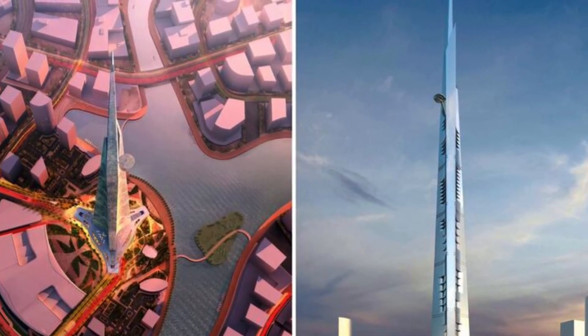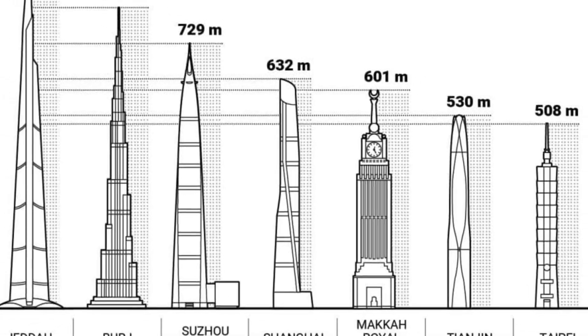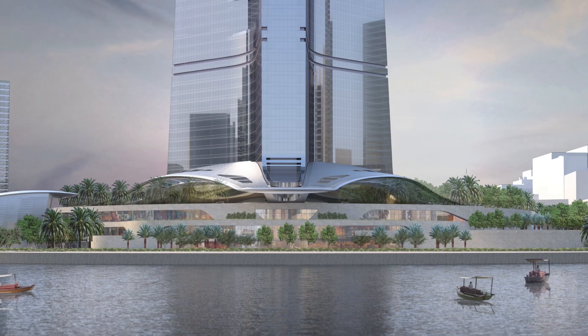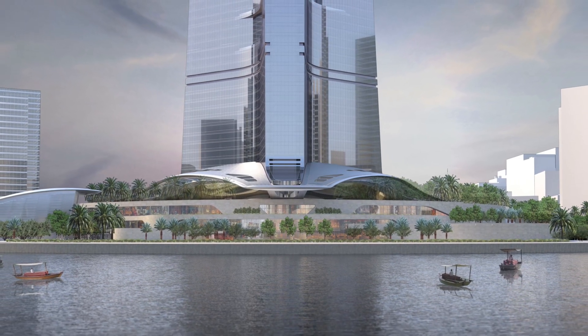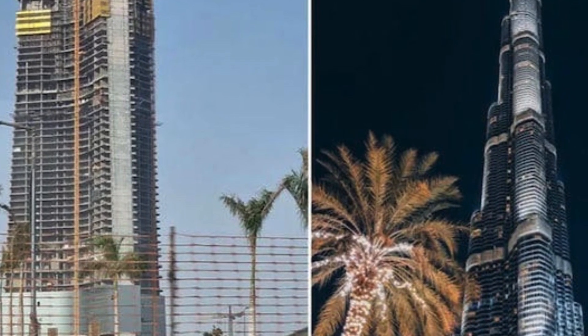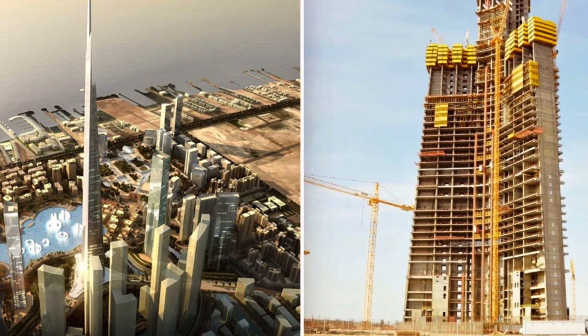Rising from the desert sands of Saudi Arabia, the Zidha Tower is said to become the tallest building in the world. But is it an architecture miracle or a potential disaster? This is me Jyoti Khaitan and you are watching ARK ND.